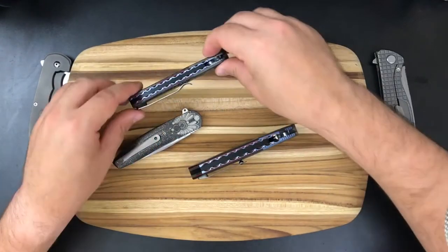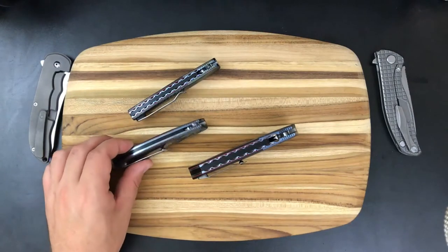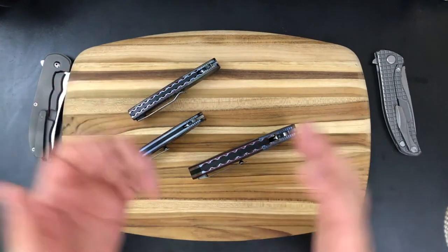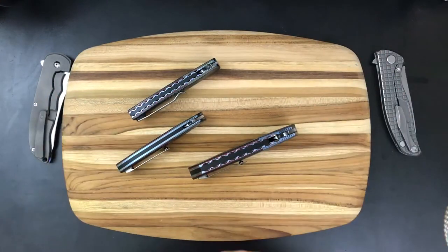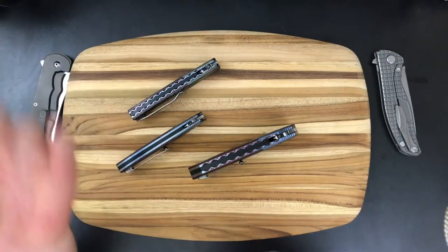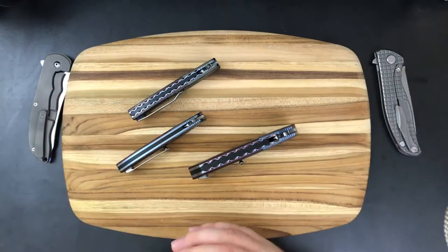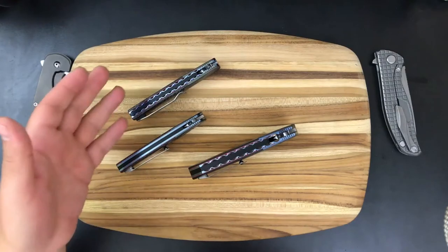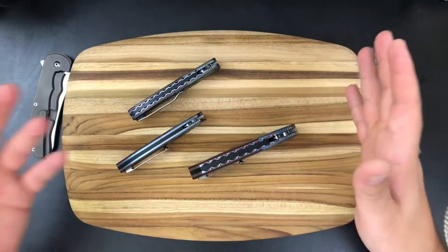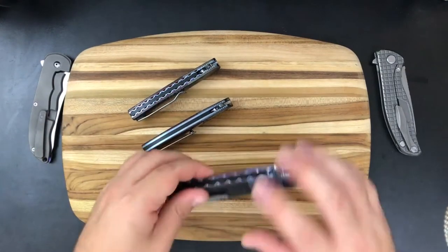The L36 and L19 both have this file work on the back, and the slim does not, which is kind of a bummer. The file work is very common on his knives. If you're interested in purchasing one of Andre's knives and the file work is something that really attracts you, make sure you ask the seller for pictures of the back strap so you can see whether or not the liners are filed, because sometimes you do get one where it is not present.